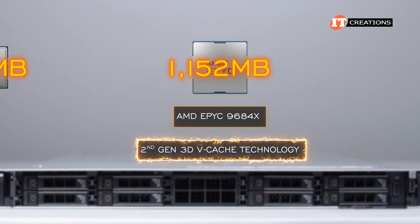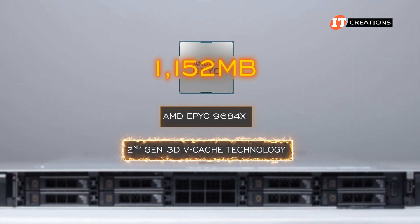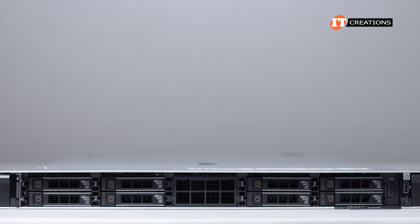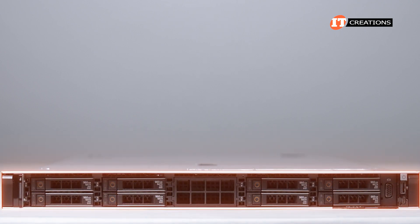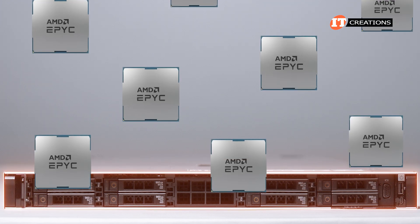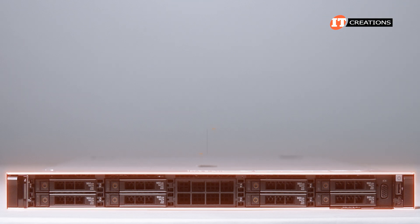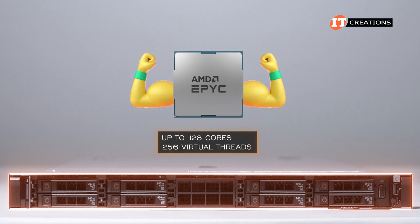With that amount of L3 cache, you get vastly improved data queuing at the CPU for faster results, instead of waiting for retrieval from upfront storage. Getting a little off track here — we are talking about the Dell PowerEdge R6625 server — but this platform would not be quite as impressive without those AMD EPYC CPUs, especially those offering up to 128 cores and 256 virtual threads.